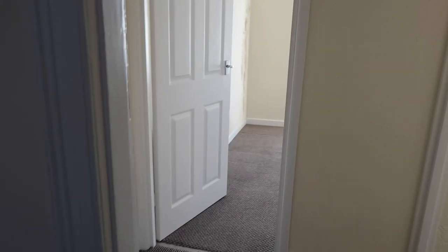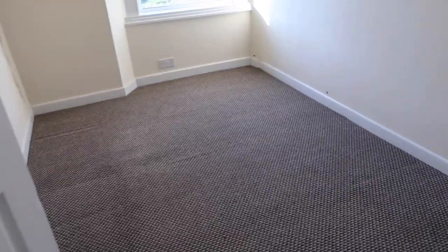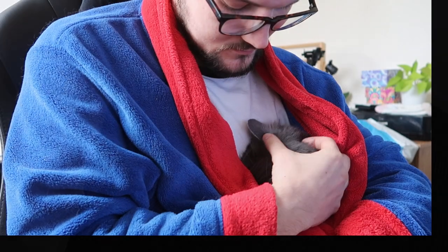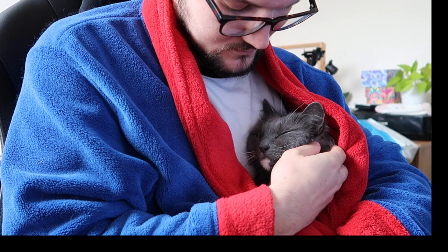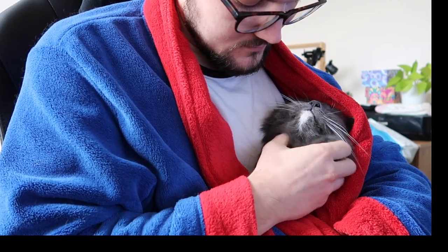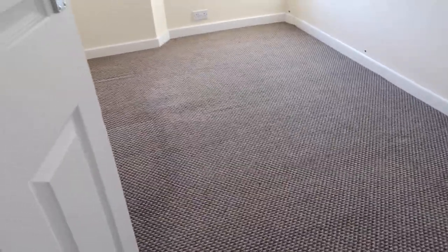This is our last visit to the flat before we hand our keys back, so I thought I'd give you guys a little house tour. This was our office — quite a small room — and this was our bedroom.